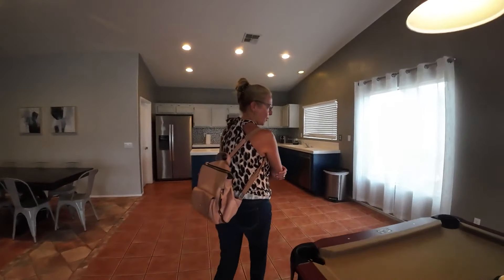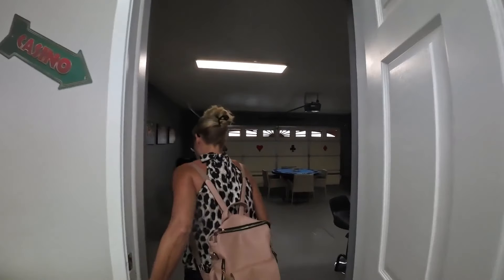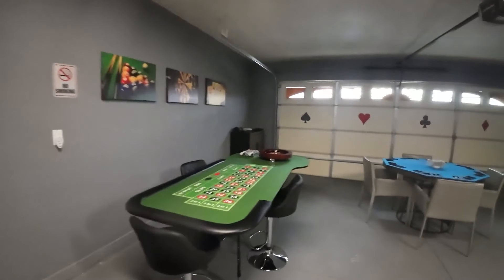A local agent can help you navigate the local landscape and find those hidden gems. When you visit an open house, be respectful of the sellers and the other visitors. Ask thoughtful questions and take notes.